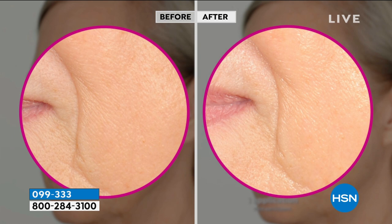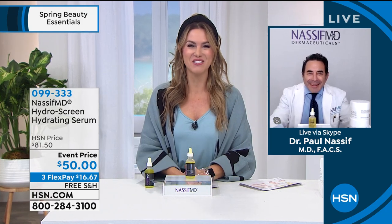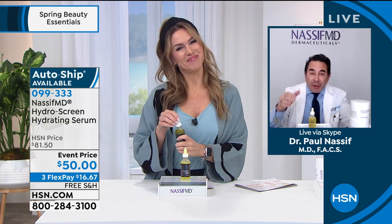I want to invite you to start placing your order. If you've been waiting for the Hydra Screen to come back, today's the day. Celebrating five years here at HSN, the star of Botched, our favorite world-renowned facial and plastic surgeon, Dr. Paul Nassif is joining us. Compared to yesterday, another great day. Happy five-year anniversary to me!